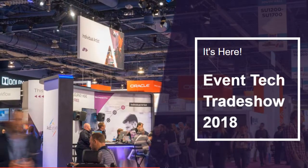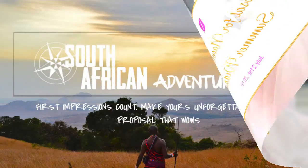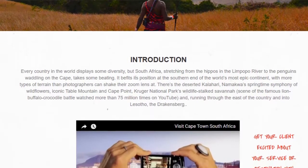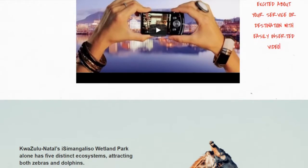We wanted to create a platform for you that excels above all other proposal platforms in the events industry. You can now create stunning web page proposals like these with our really simple and easy-to-use drag and drop proposal builder. There's no technical skills required, and once you get the hang of it, it's as easy to use as Word or PowerPoint.